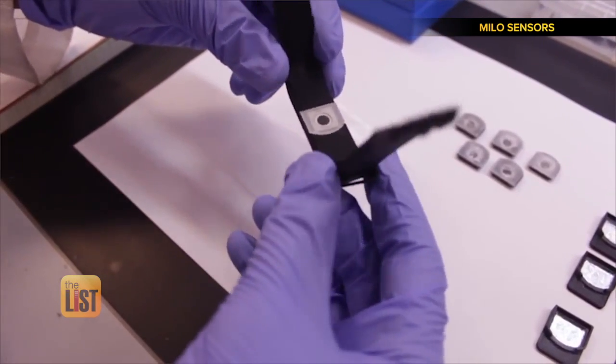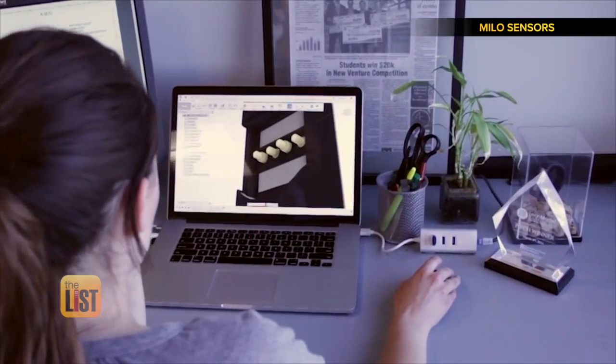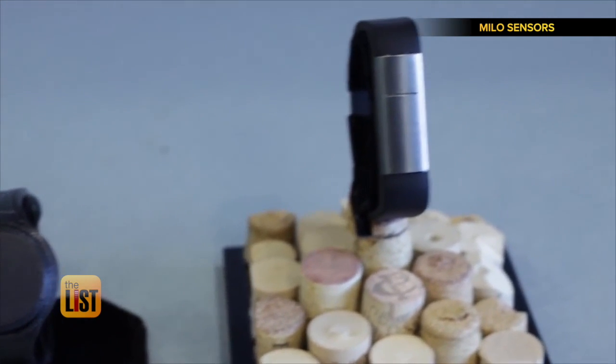With each iteration, they perform rigorous quality controls to make sure every cartridge performs to their exacting specifications. It's still in development, but they were granted over $220,000 by the National Institutes of Health, so we're hoping to see it soon. You can join the wait list on their website.